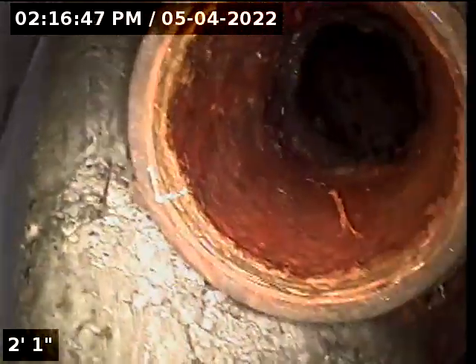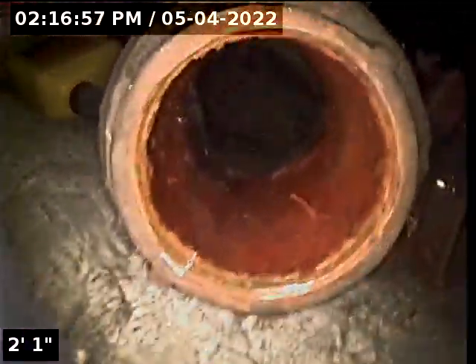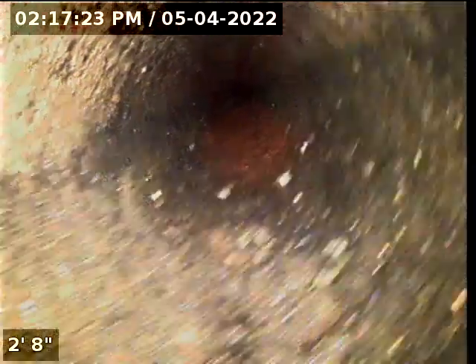We're still here at 1325 California Avenue, in the carport garage area. We have water running from this line that we already went through — it's about 40-some feet away from us. We're now going through this waste line. We do have water from the tenants running through this waste line, and it is a cast iron line. We're going to drop into this and see where she goes.